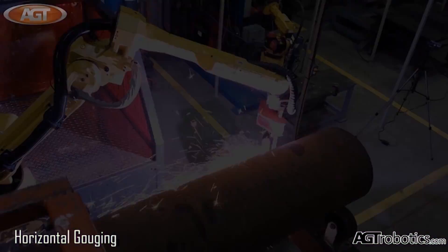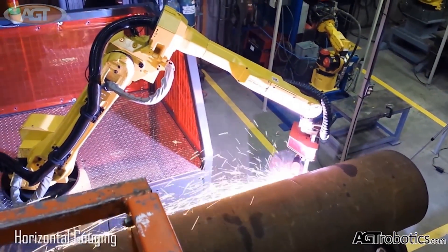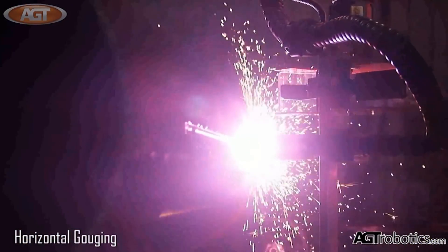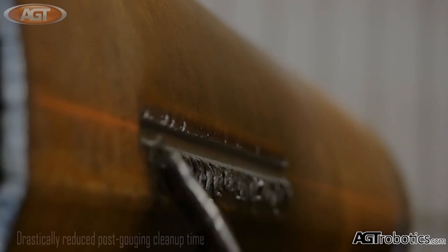This robotic solution drastically reduces post gouging cleanup time and reduces noise and fume rates. Additionally, it provides extremely constant and high quality gouged grooves through the use of FANUC's highly reliable ArcMate 100IC arc welding robot.